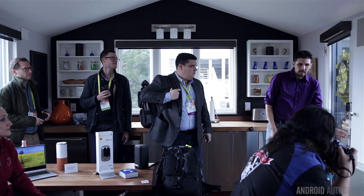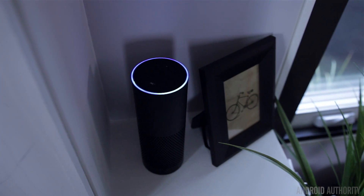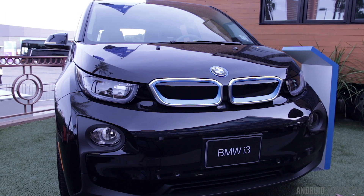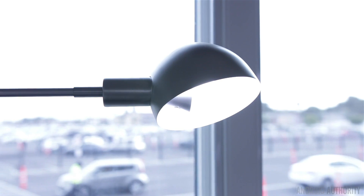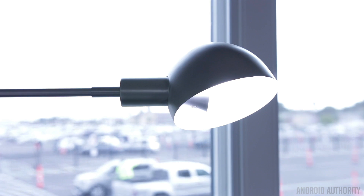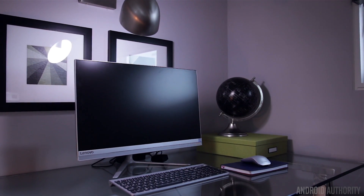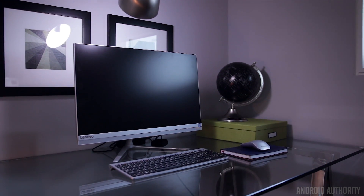Everything in the house can be controlled through Alexa and the Intel hub — from the lights, the locks on the door, and even the BMW sitting outside. The entire home is filled with smart home devices. You can ask Alexa all the basic stuff like what's the weather or have her turn on the lights, and because of the Intel hub she's able to do more complex tasks and control multiple smart home devices at once.